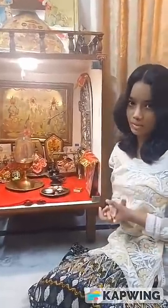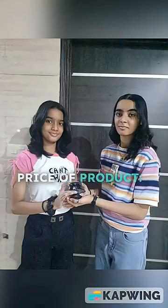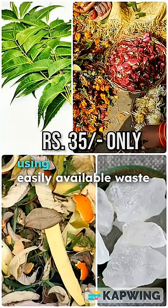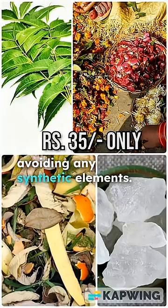Review: I absolutely love these eco-friendly ideas — it dissolves easily into the environment. It's the perfect mixture of sustainability and devotion. Price of product: the idol was created at a cost of just 35 rupees using easily available waste and natural materials, avoiding any synthetic elements.